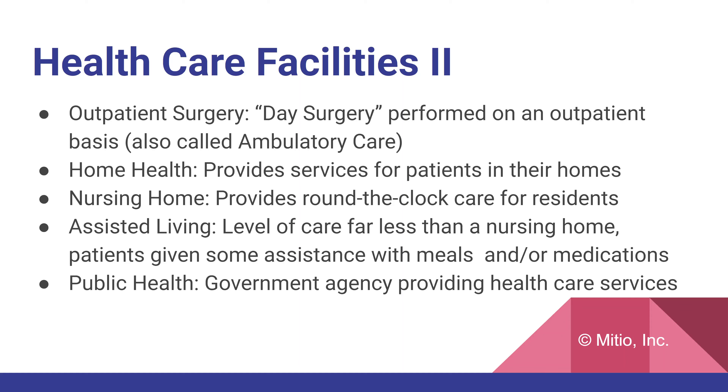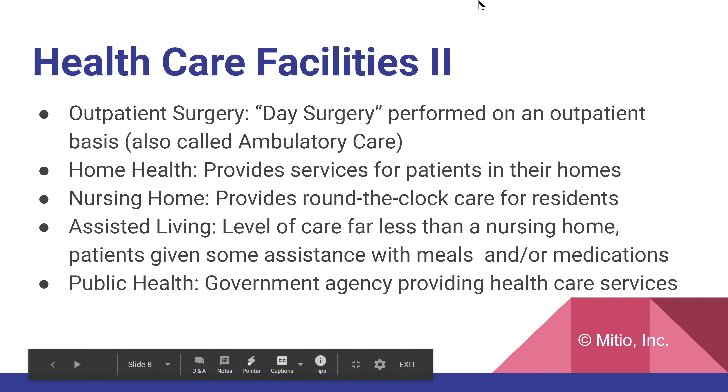Public health refers to a government agency providing healthcare services. There are very few public hospitals left in the US, but public health is more than that — it's any agency providing a healthcare service, such as during a pandemic. This concludes this unit, and thank you very much for listening.